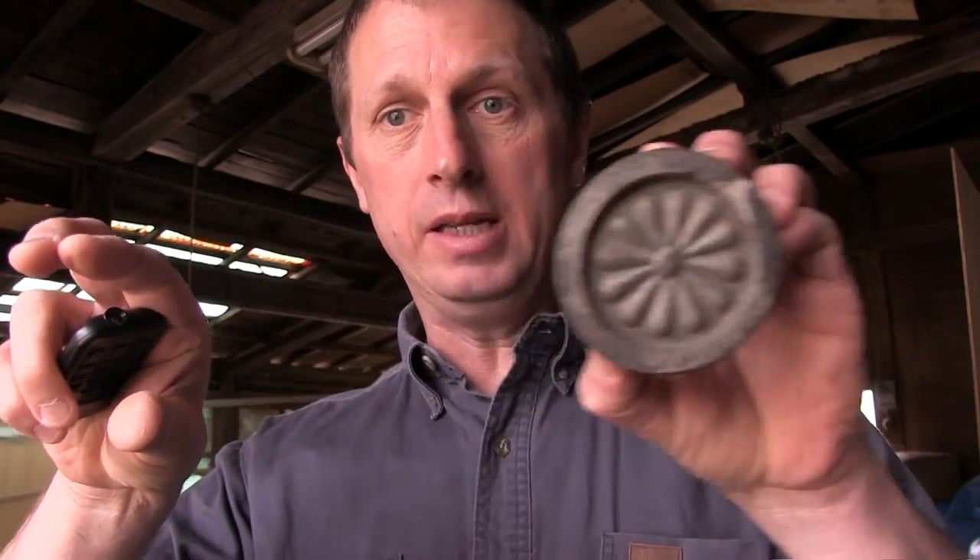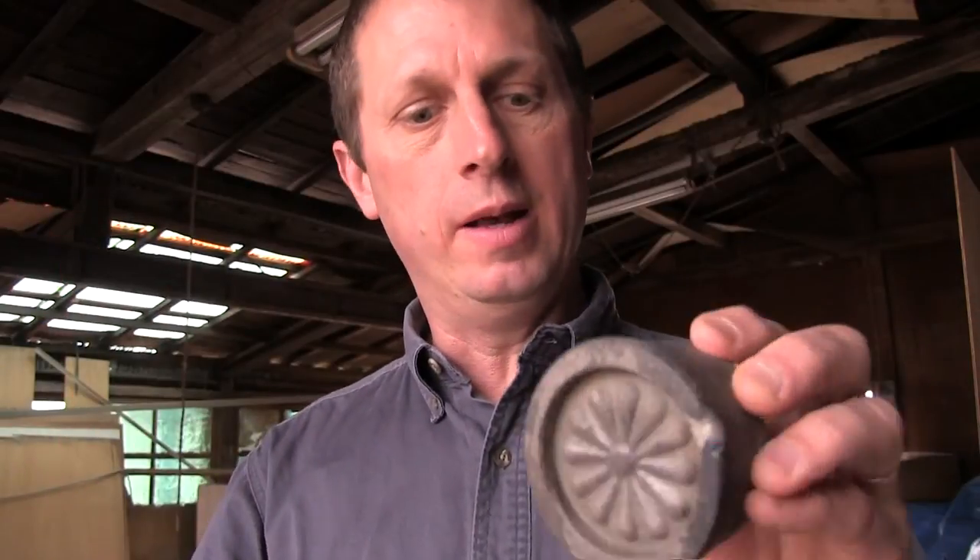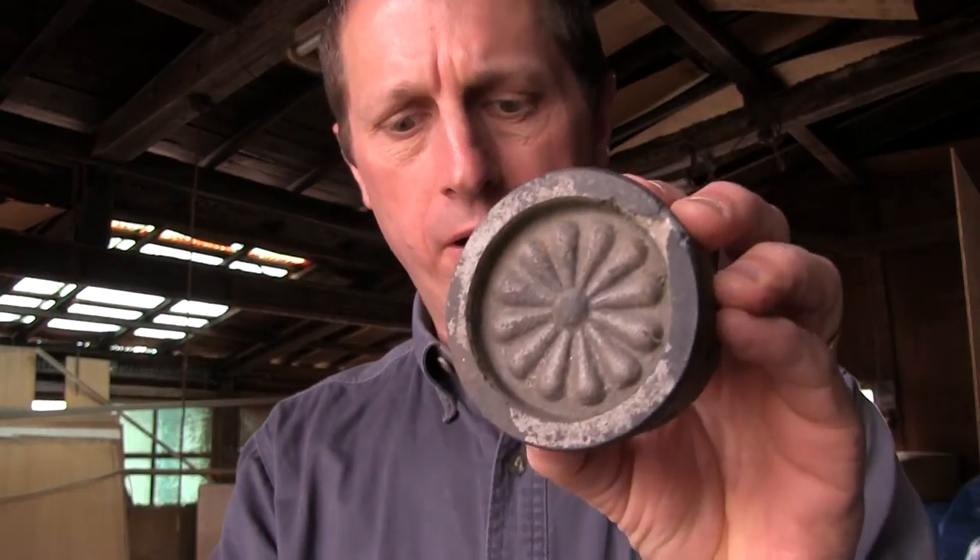This is instead a decorative roof tile, probably placed along the eaves, one after another — one here, another one there, and so on. And it's got this beautiful pattern on it.